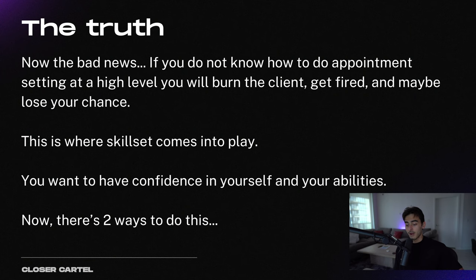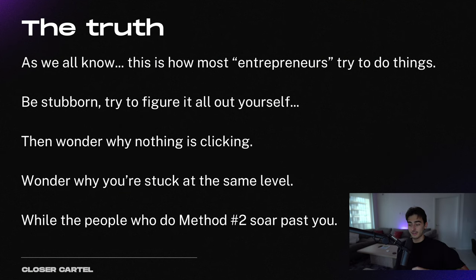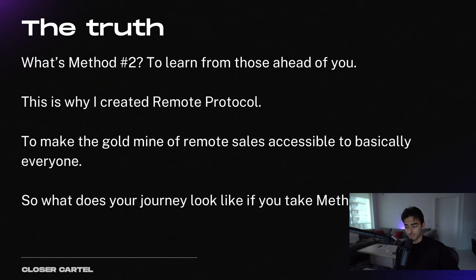Sales is a performance-based sport. You cannot just half-ass it — you have to actually perform, have confidence in yourself and your abilities. There are two ways to do this. Method number one: go through all the trials and tribulations by yourself, do the hard work. It's going to take a year or so of learning and failing. How do you do outreach? How do you find an ideal business owner? How do you crush the interview and land the offer? How do you make sure your work is effective and maximize commission? Most entrepreneurs try to figure it out themselves, they're stubborn, they fail, and then they wonder why nothing clicked. That's why most people who do method number two are going to soar past you — and method number two is to learn from those ahead of you. I have always learned from people ahead of me, and this is why I created Remote Protocol.